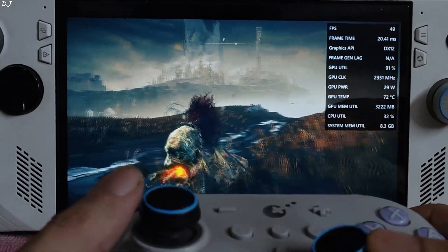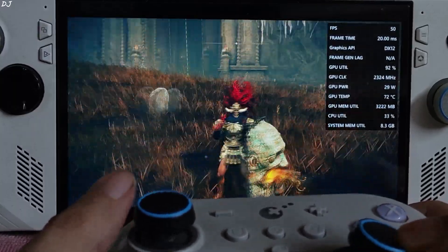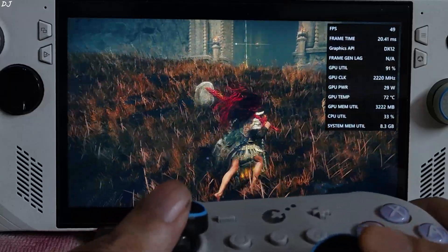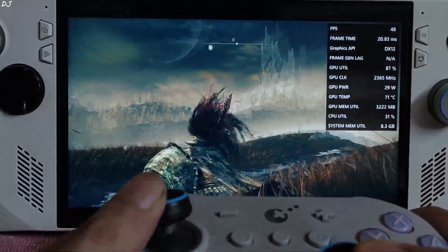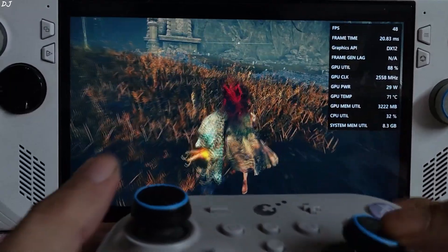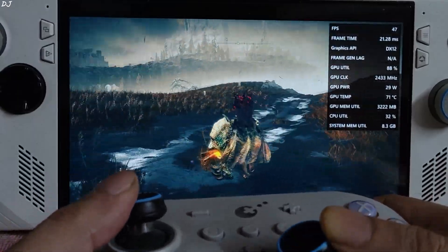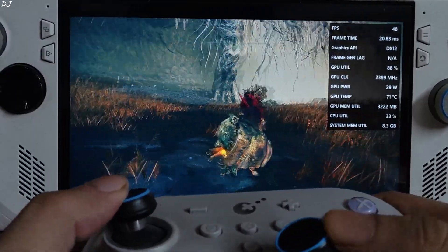This is the Shadow of the Erdtree expansion, in the Gravesite Plain area. Here FPS is around 50 — not hitting the GPU bottleneck at 90% GPU load. The game's performance is limited by single-core CPU performance. This is the game running without AFMF2, using DirectX 12 API.